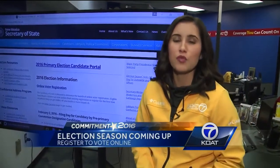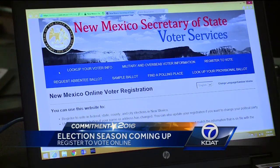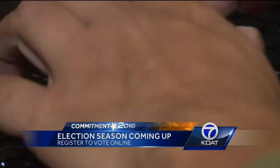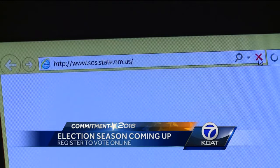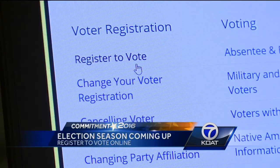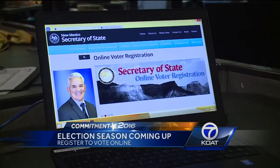It's pretty easy. All you need is your social security number, driver's license, or state ID number, and your birthday. You need to get on the Secretary of State's website, which is sos.state.nm.us, scroll down, and click the part that says online voter registration. Then press the green next button and fill out the form. It's that easy.